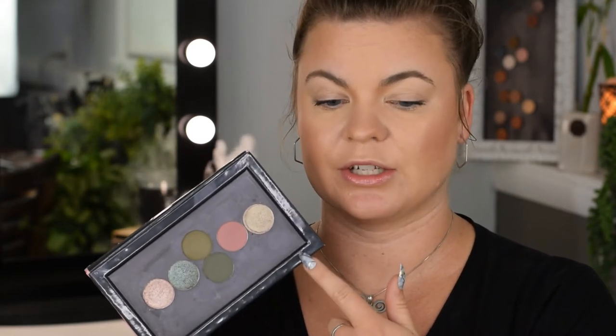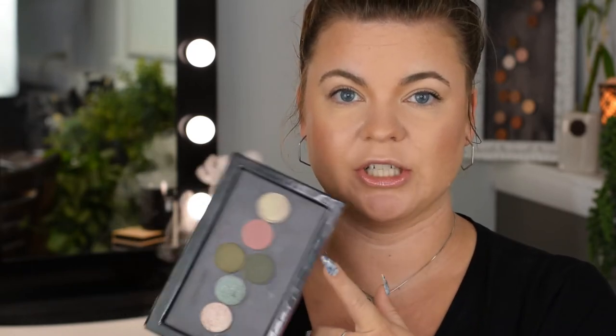I'm going to be using these single eyeshadows from Sydney Grace — this is actually my dupe selection for the Natasha Denona Mini Retro Palette. I'll link that and leave the shadow names in the description bar. But we're mainly focusing on the brushes here today, so this isn't really an eyeshadow tutorial.